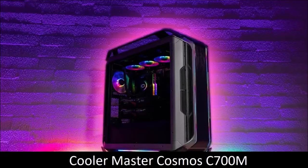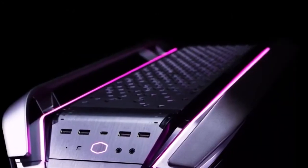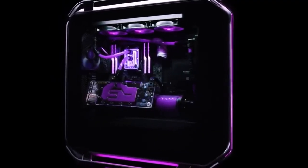Cooler Master Cosmos C700M: best for PC enthusiasts. Cases designed for PC enthusiasts have several elements in common — they are huge, heavy, incredibly versatile, and very expensive. The latest version of the Cosmos ticks all these boxes.